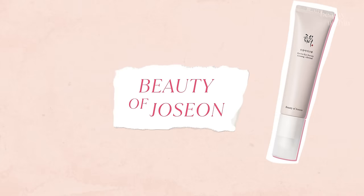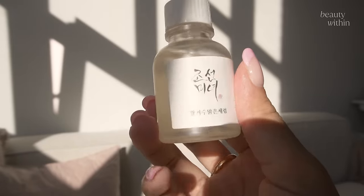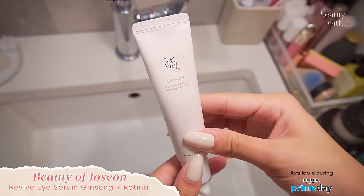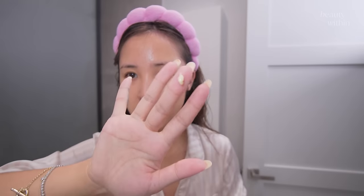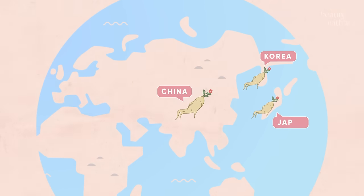Next up — wait for it — is Beauty of Joseon. Yes, it is on sale! One of our most loved brands in the skincare world. Everything that Beauty of Joseon does is phenomenal, but I'm specifically going to talk about the Revive Eye Serum with Ginseng. I don't think I talk enough about eye creams, but this is such a great and affordable one that actually works because it has retinol, which is proven to work for fine lines and wrinkles. They essentially merge ginseng — a herbal ingredient used for thousands of years in Asian culture — with retinol.